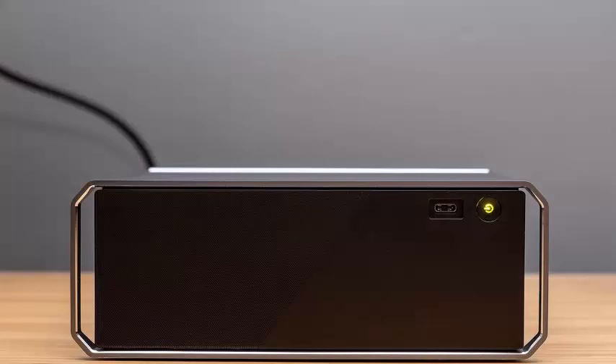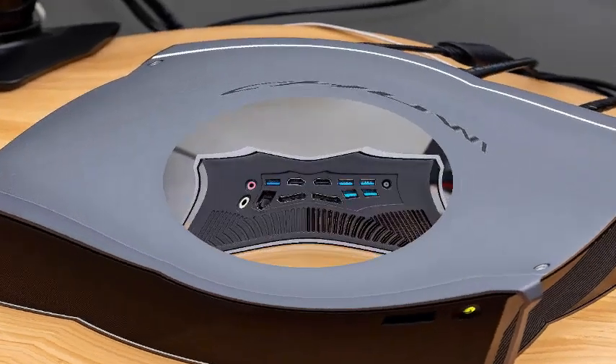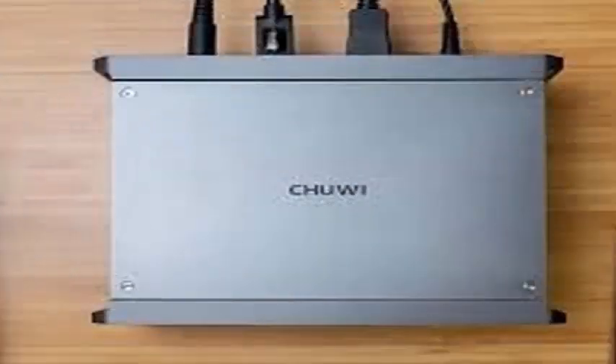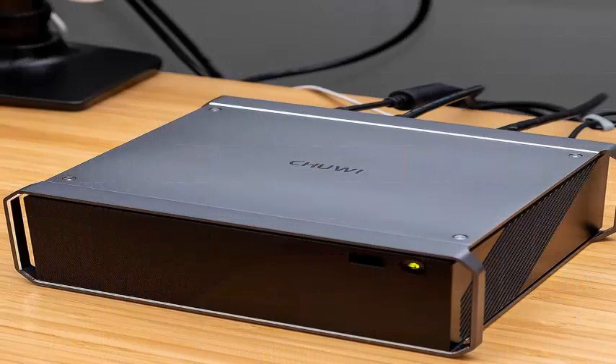Like the NUC, HiGame has Intel's 8th generation Core processors combined with AMD's Radeon RX Vega M integrated graphics. This compact, low-power package contains a surprising amount of power that outpaces Intel's own integrated graphics. 2Way is offering HiGame with the Core i5-8305G or Core i7-8709G processor, 8GB of RAM, and up to 256GB of storage.